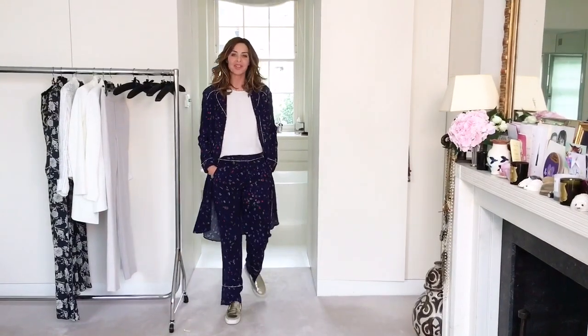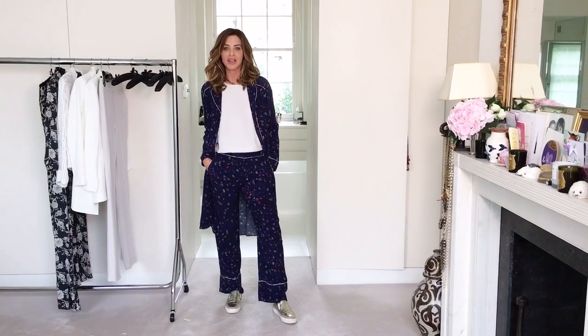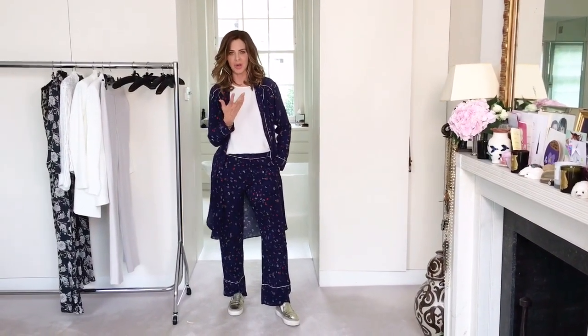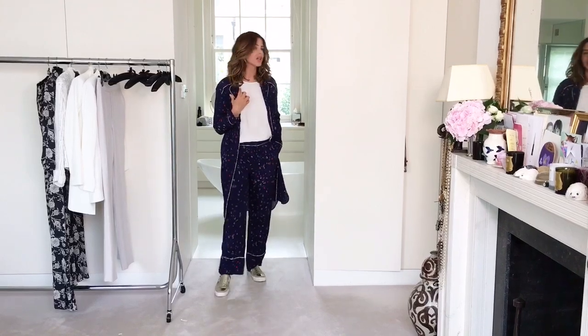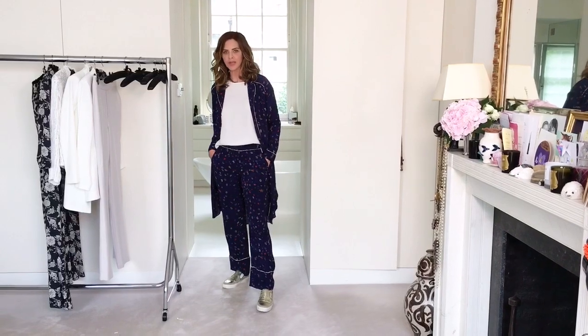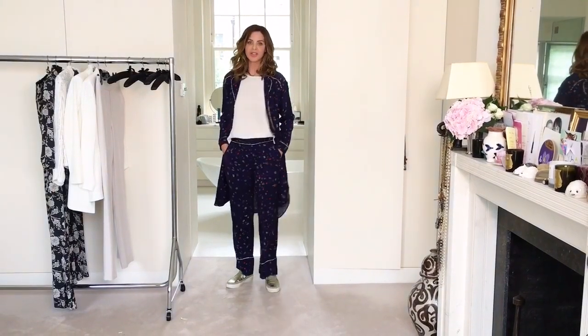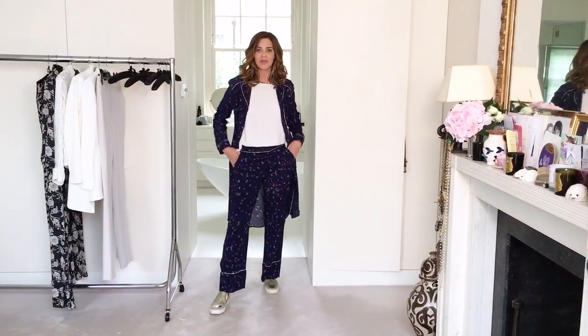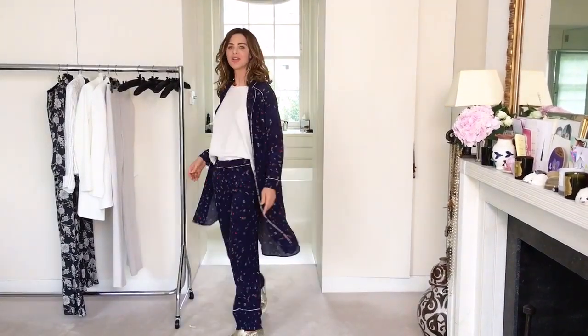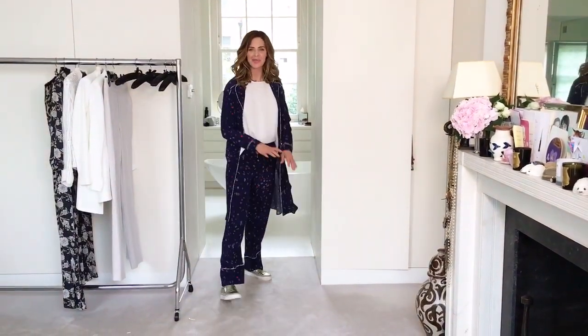Outfit number five is just wearing both pieces together casually — the kind of outfit I love to wear travelling. I've done it here with a nice white shirt also from Zara in the sale for £12. I feel incredibly comfortable in this. A gold trainer just lifts it a little bit, and if I'm hot I can take the top off. It covers everything you want to cover; it's floaty and flowy. Hope you enjoyed it — bye!